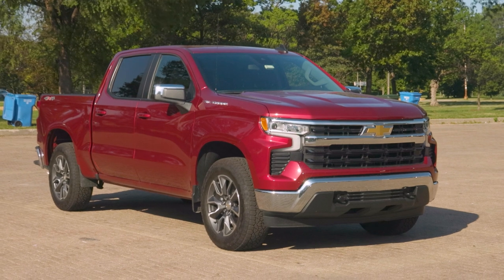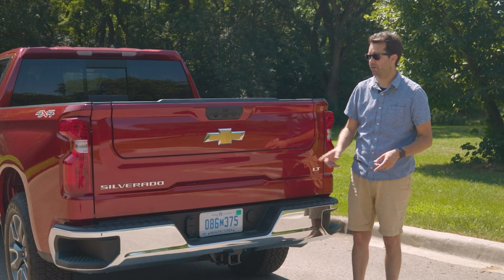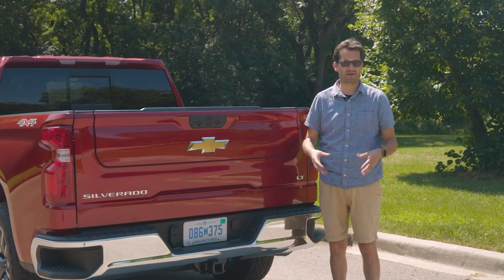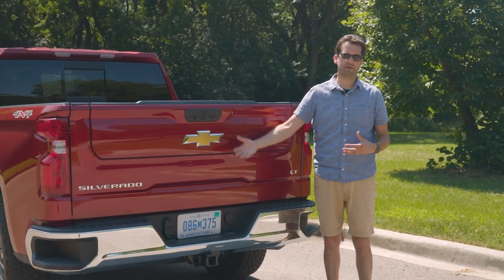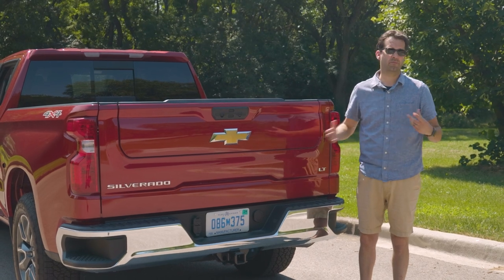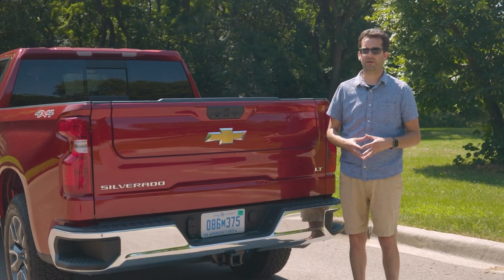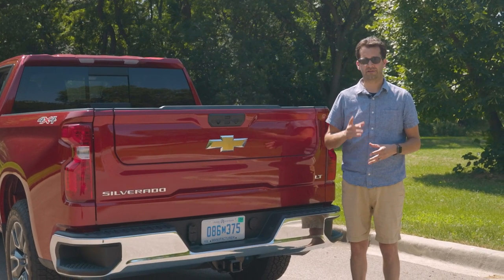As auto journalists, we're often driving the top-spec $80,000 Silverado because that's what automakers put in press fleets. So it was really refreshing to drive the Silverado LT, because that's what most buyers are actually getting — the median price in Cars.com's national inventory. Is it how I would configure mine? No — I'd ditch some appearance add-ons to put more into driver assistance features like parking sensors and blind spot monitoring. But what is here is a significant improvement over the old interior. To learn more and find them for sale, visit Cars.com.